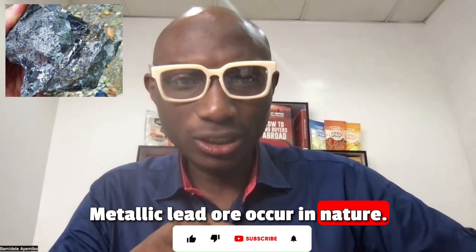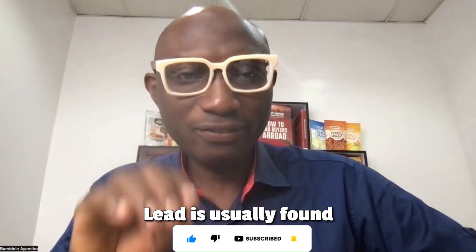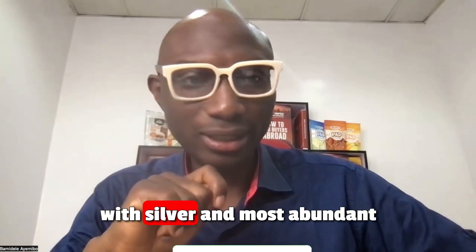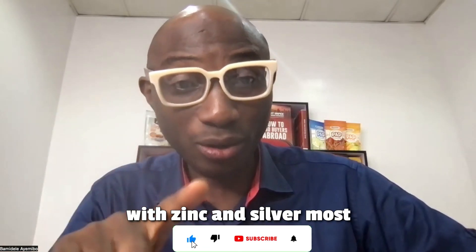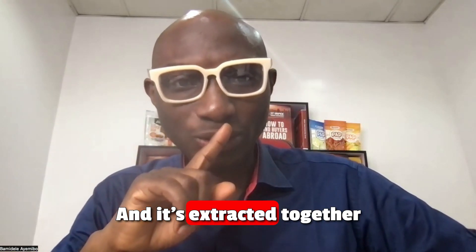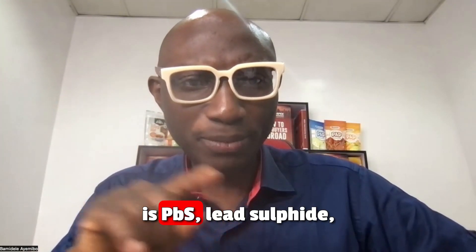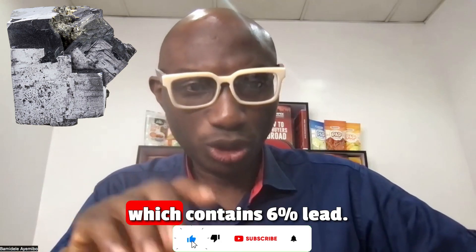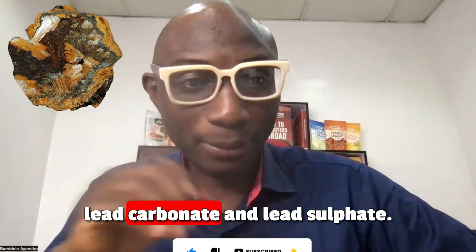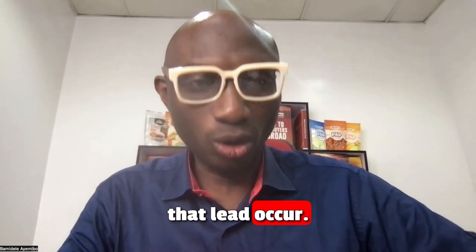Metallic lead ore does occur in nature, but it is rare. Lead is usually found in ore with zinc and silver — most abundantly with zinc and silver — and then copper, straddled together with these metals. The common form you find is PbS, lead sulfide, which contains six percent lead. Another common variety is lead carbonate and lead sulfide. These are different ways that lead occurs.